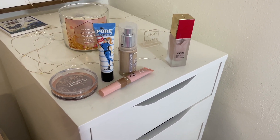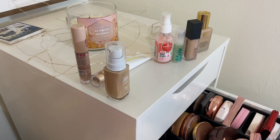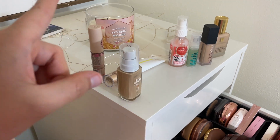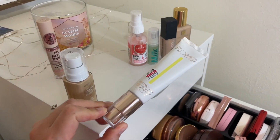Let me go ahead and put all of the previous products back, and then we'll get into the new picks. Silly me did not press record, so I already picked these items — my primers, foundation, and concealers — so let me just share these with you.